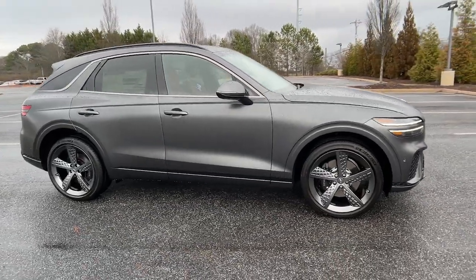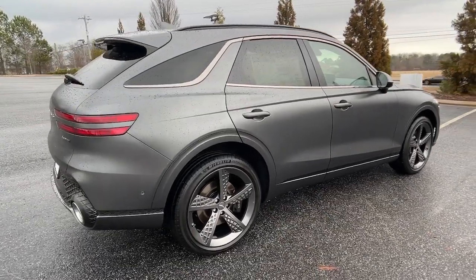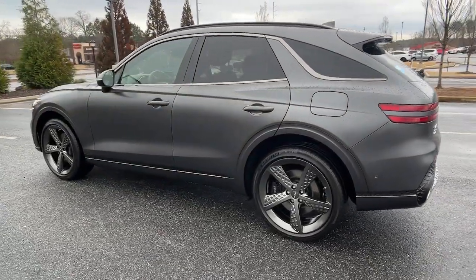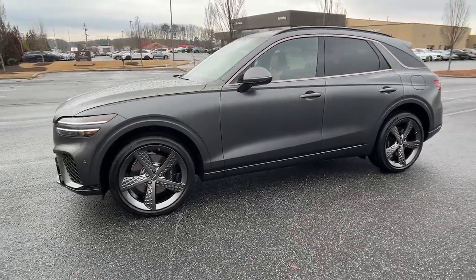You will love the features of this 2023 Genesis GV70. Enjoy a view of this stunningly elegant Genesis GV70. Athletic, luxurious, and sophisticated, it has been masterfully crafted to inspire confidence and satisfy your hunger for driving pleasure.